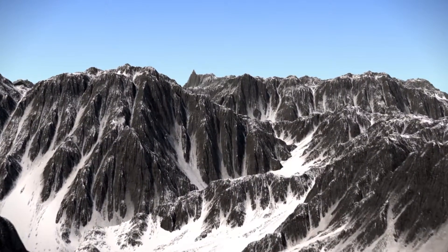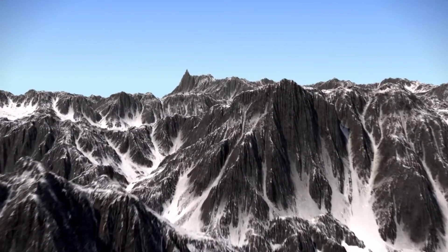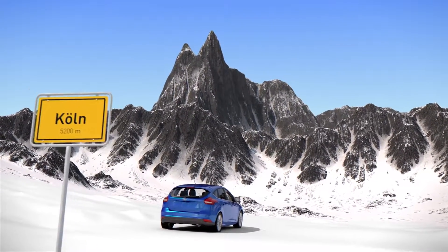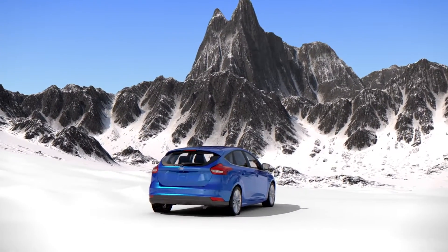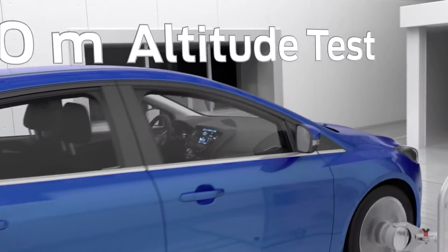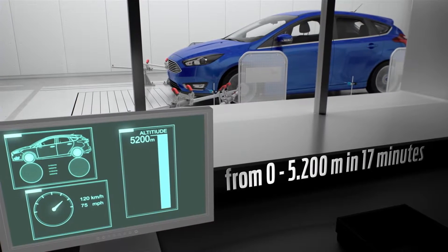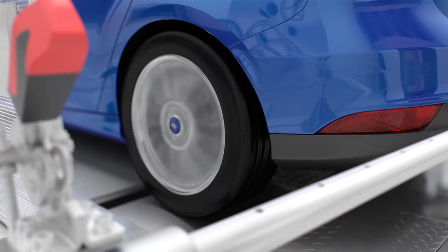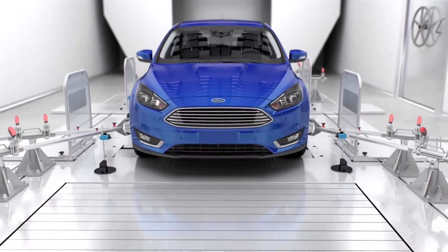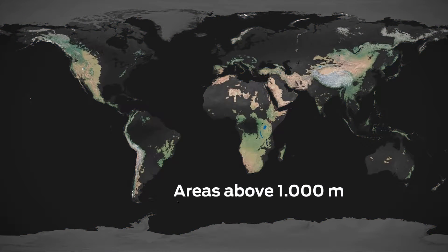And the altitude lab even goes one better. You thought Europe's highest mountain was in France? Actually, the highest mountain in Europe is now located in Cologne. It does not have a name yet, but it is part of the new test center. Engineers can achieve a 5,200 meter altitude within 17 minutes. In the thin mountain air, they can test drive at wind velocities of up to 120 kilometers per hour — nobody drives faster at these heights, not even in the real world. More than half of all Ford cars worldwide are sold in markets in regions with an altitude of 1,000 meters and more.